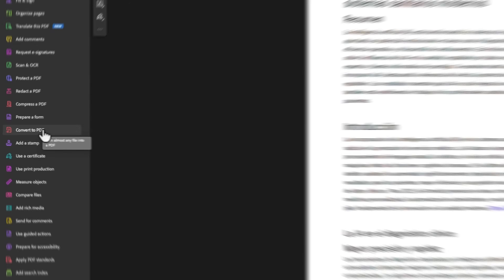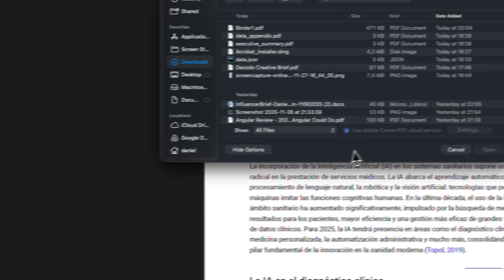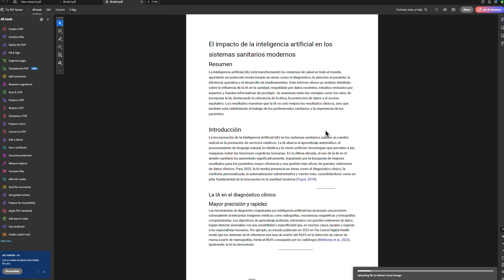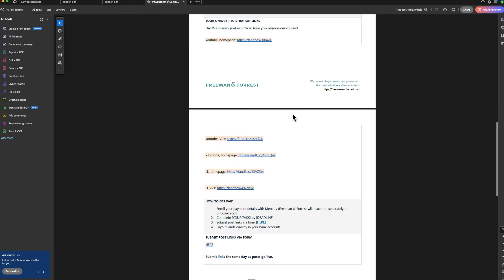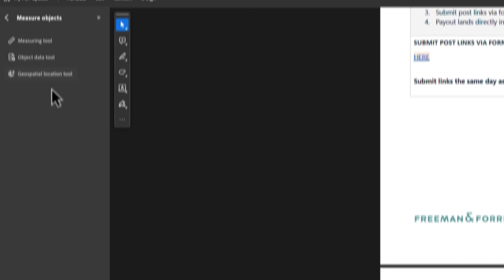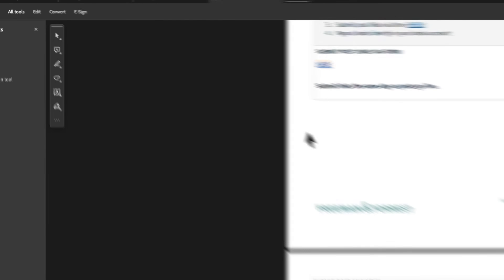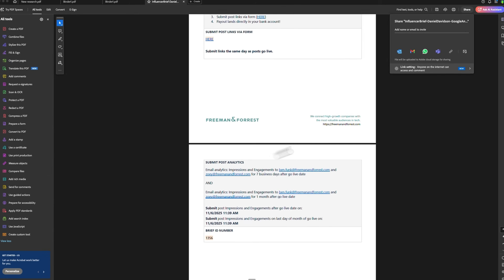Acrobat Pro also lets you convert files with ease. You can transform Word documents into PDFs and convert them back when needed, compress large PDFs to reduce their size while maintaining readability, or compare two documents to identify differences. It's also possible to measure elements inside the file, add comments for team collaboration, prepare files for accessibility, or design inclusive documents from scratch. Acrobat even supports interactive form creation and can connect them to databases using JavaScript.